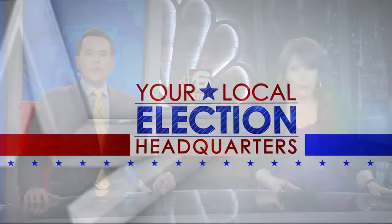NBC6 is your local election headquarters. Early voting has started in Miller County for the Arkansas primary election. If you plan on voting early, you must do so at the American Legion Building — it's the only early voting location.